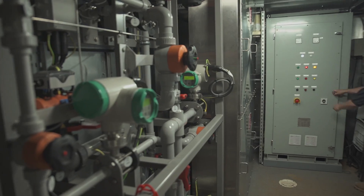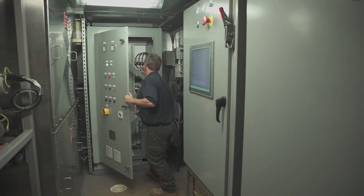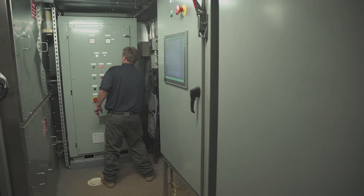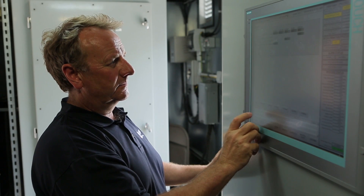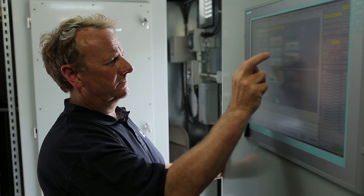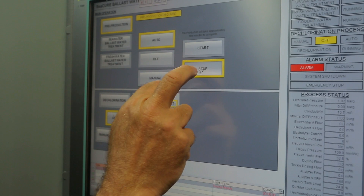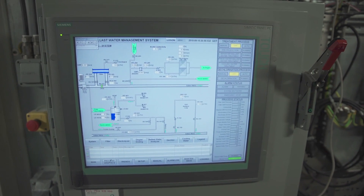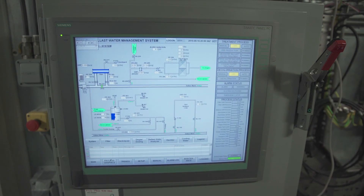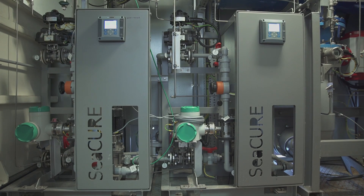The second feature of the electrolyzer is the material composition. The electrodes are produced out of titanium, platinum coated. This way they can produce chlorine down to freezing temperatures — there's no need to heat up the side stream. While the Chloropac cells are the heart of the system, the control panel is the brain of the system. Here all information comes together and is processed by the PLC. For example, the PLC initiates the filter backwash if the differential pressure is rising, or the system reduces the chlorine production in clean water.